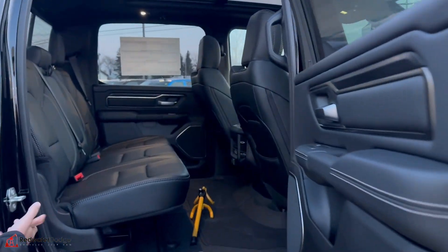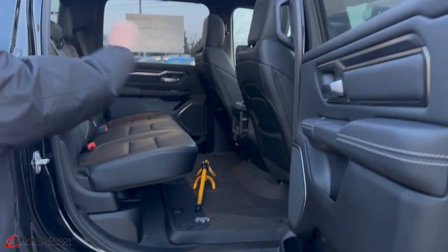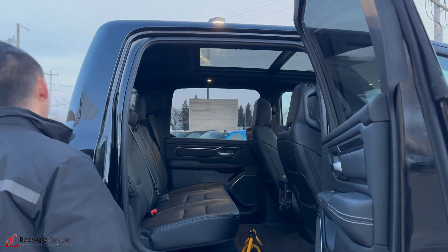Inside, full leather interior, heated rear seats. It even has WeatherTech mats from factory. The black headliner with the full panoramic sunroof.